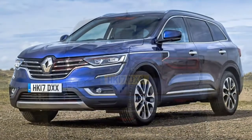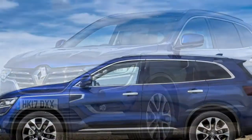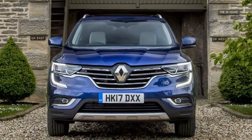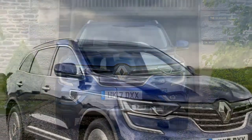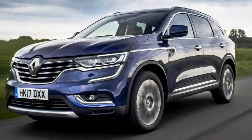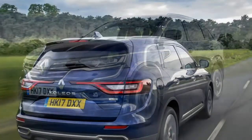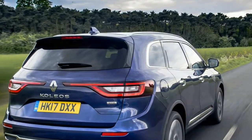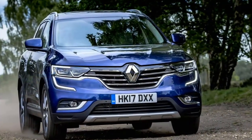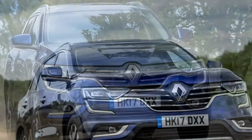The 2.0 litre four-cylinder turbodiesel produces 177 horsepower and 380 Newton metres, paired with a six-speed manual and front-wheel drive. It accelerates from 0 to 62 mph in 10.7 seconds, with a maximum speed of 126 mph and CO2 emissions of 148g/km.